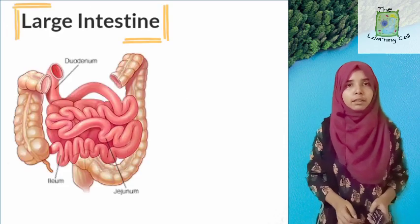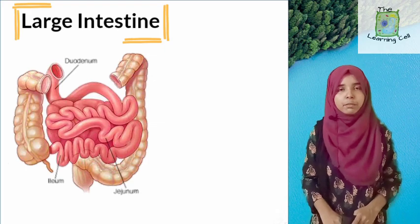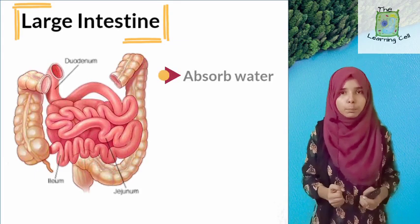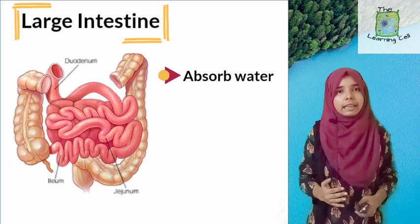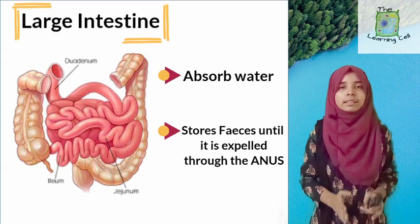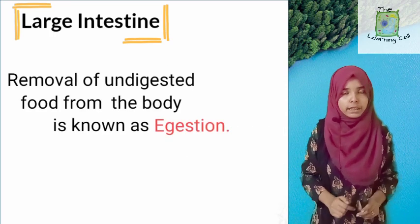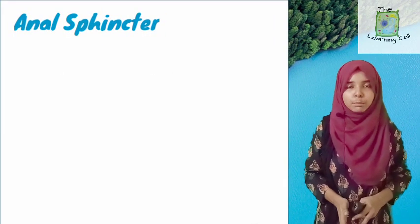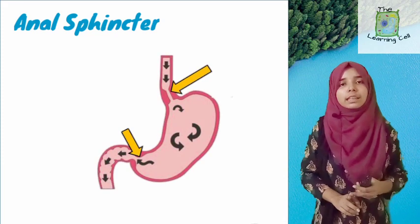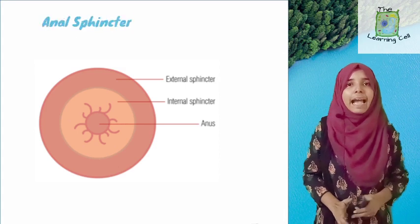Then we have the large intestine. After food has been absorbed, the undigested food that remains moves into the large intestine. The main function of the large intestine is to absorb water from this undigested food material. After water is absorbed, the undigested food moves out of the body in the form of feces, which is removed through the anus. Like the sphincter muscles in the stomach, waste material is also removed from the anus by means of a sphincter muscle known as the anal sphincter.